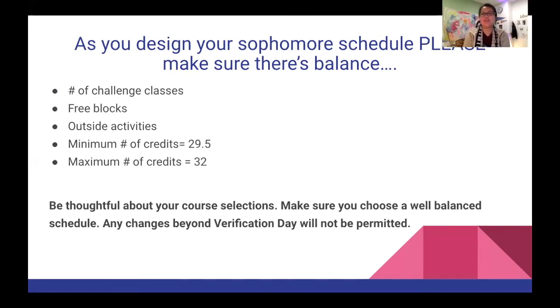I'm Ms. Filio. As you design your sophomore schedule, please make sure you have balance. Think about the number of challenging classes you'll be taking — we recommend a maximum of three AP or honors classes. If you are recommended for more than three AP or honors classes, we're going to send an email home just to make sure you are thoughtfully choosing which classes are right for you, and having that conversation with your families and school counselors.